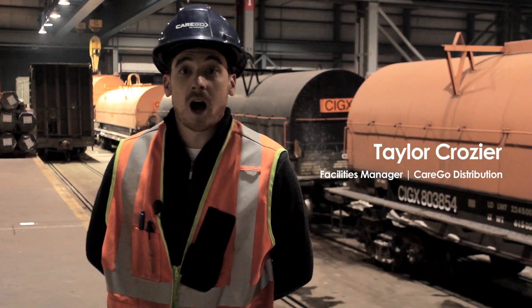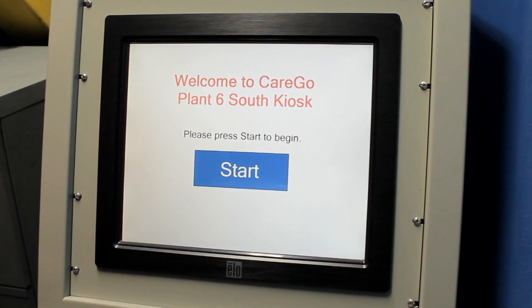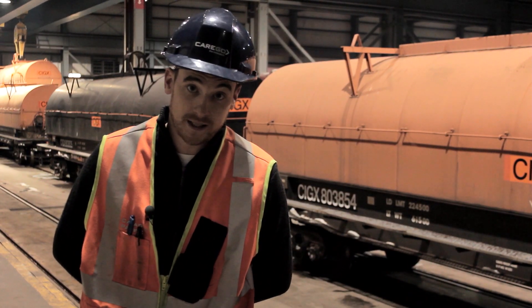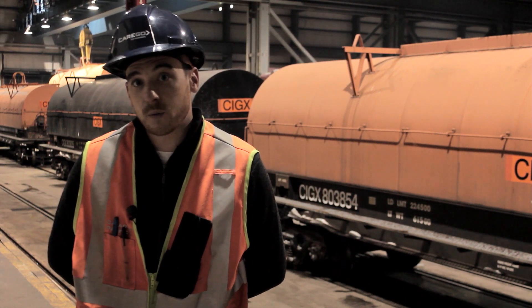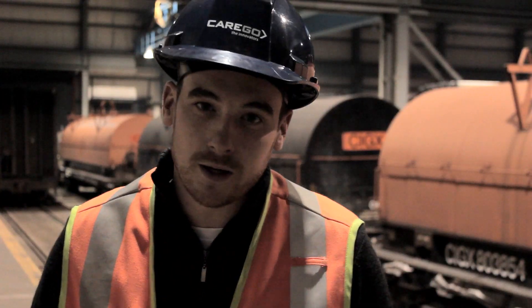Hi, I'm Taylor Crozier, Facility Manager at Carego Distribution. I'm here at Carego's logistics hub and warehouse. We've designed and built an automated driver check-in system, so that instead of having to walk to an office and be manually checked in, a driver can check himself in at our easy-to-use kiosk. It's working so well for us here at Carego that we've decided to offer it as one of the optimization tools for sale to customers. Let's take a look.